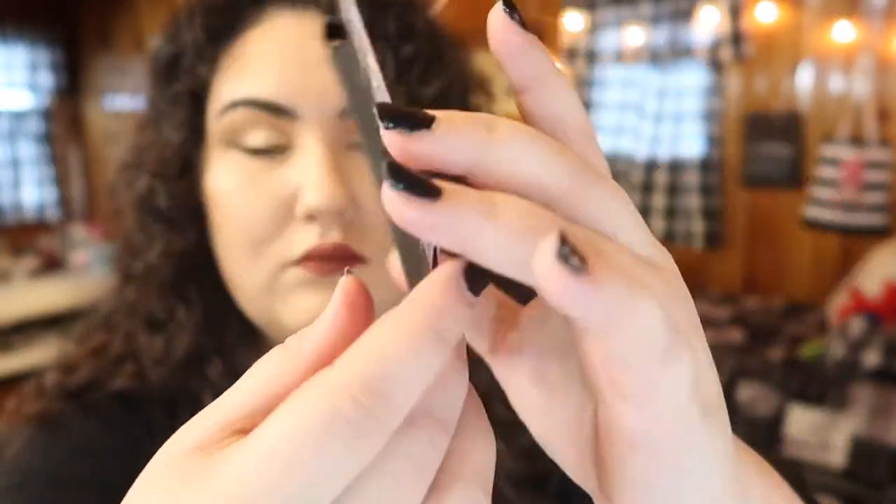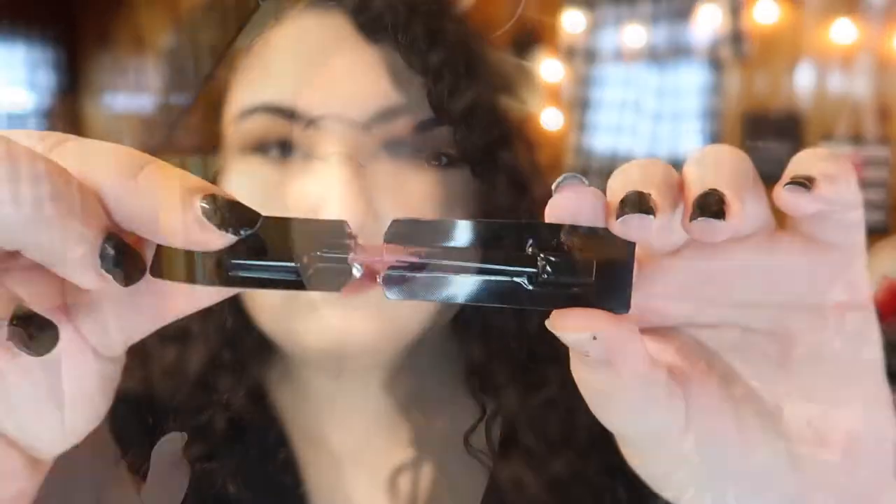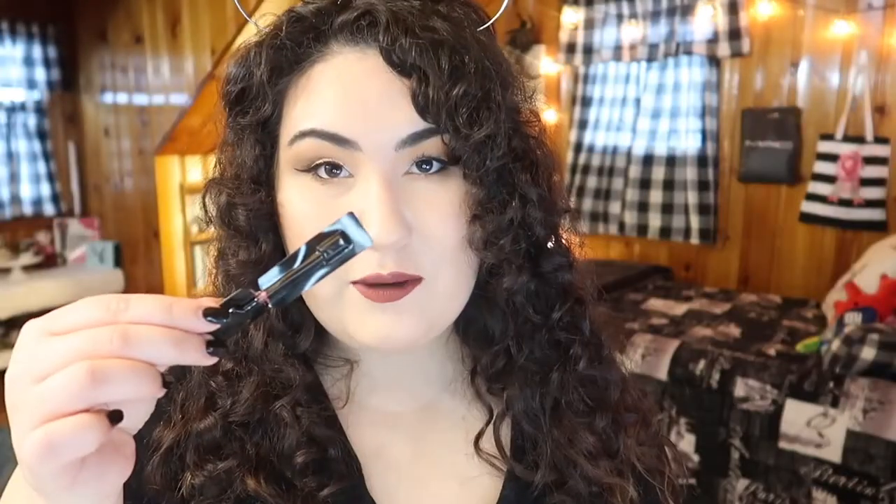The next sample is from NARS — the Power Matte Lip Pigment. I couldn't find the shade name anywhere, but what I thought was really cool is that they managed to package a one-to-two-use sample for a lip product. You open the outer packaging, twist open the inner piece, and get a little lip applicator. I was able to use it twice for a full lip application. It's a beautiful mauve color — reminds me a lot of Rebel Rose from Wet 'n' Wild. I love the applicator; it was so easy to get a crisp line on both lips.